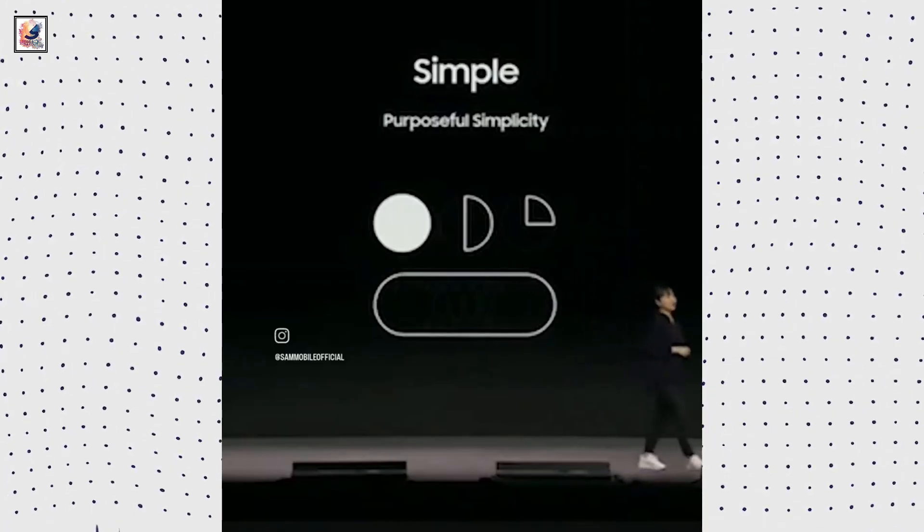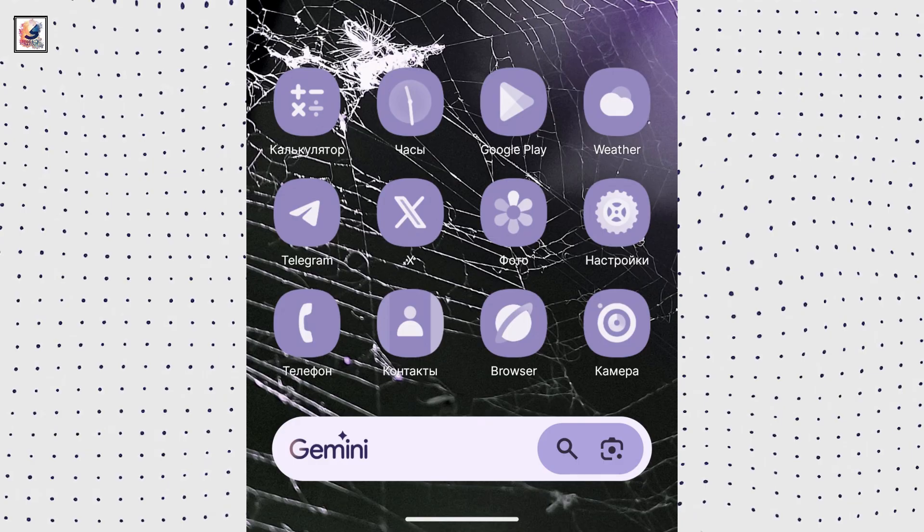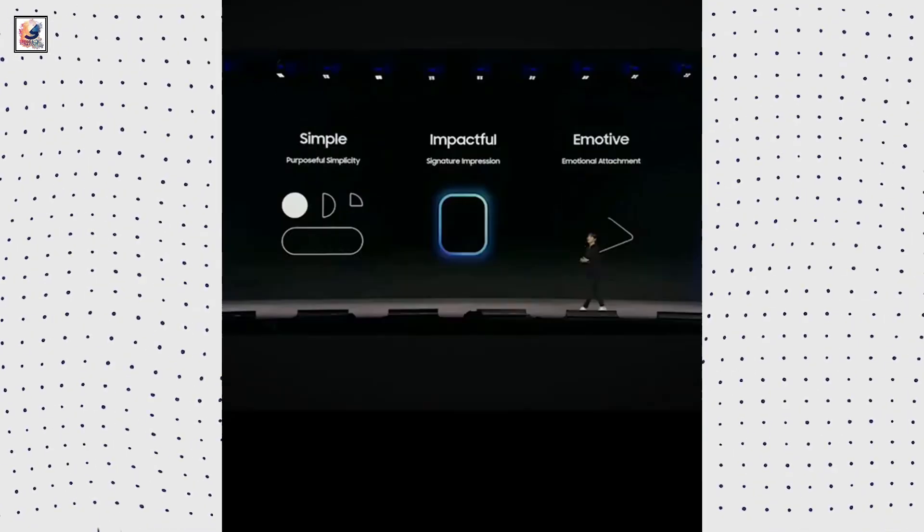The images show that Samsung has made changes to the control center, recently used apps menu, previously leaked icons, a new notification panel, and more.